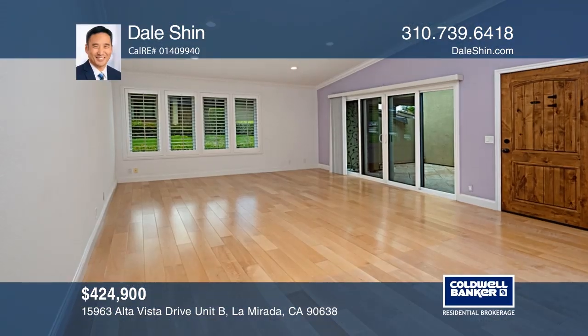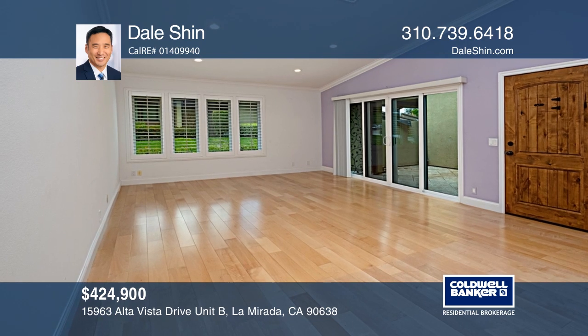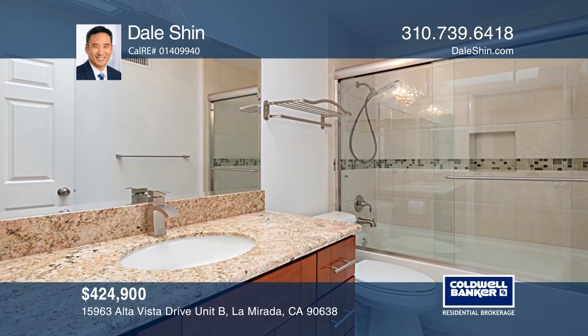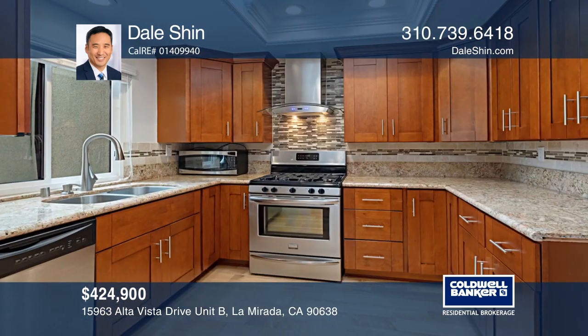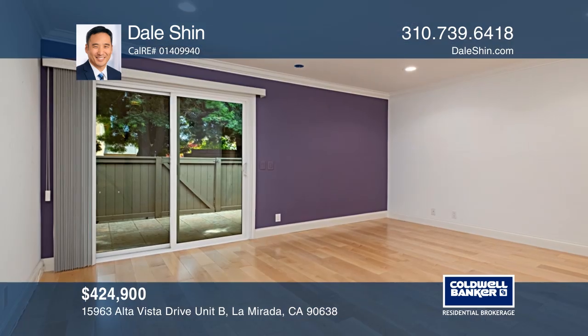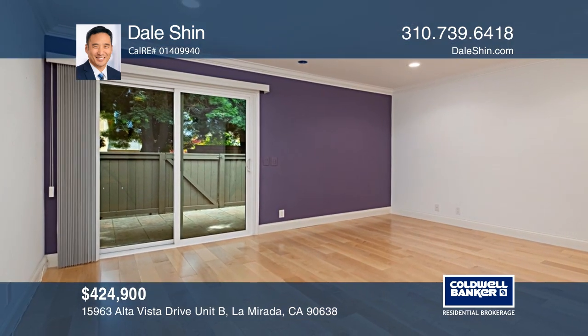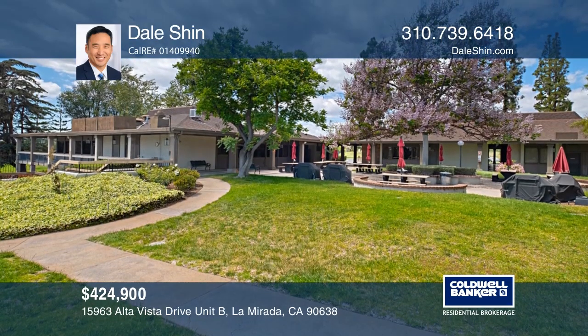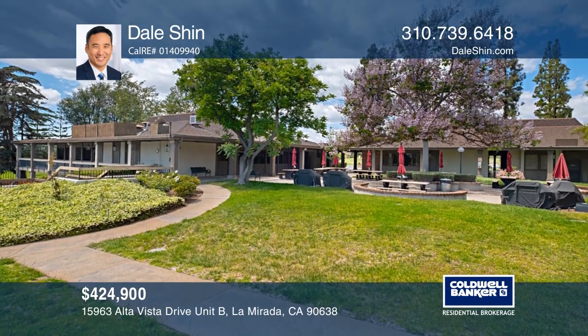Nestled in a park-like 55-plus community, this ground-floor unit with no stairs has updated kitchen and baths, hardwood floors, granite countertops, newer cabinetry, stainless steel appliances, recessed lighting, crown molding, plantation shutters, and a tankless water heater. This community also has many amenities and social activities to enjoy. See it today with Dale Shin.